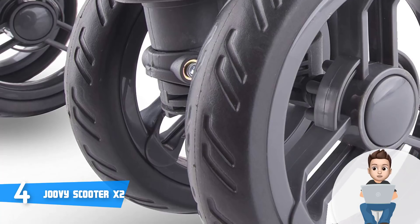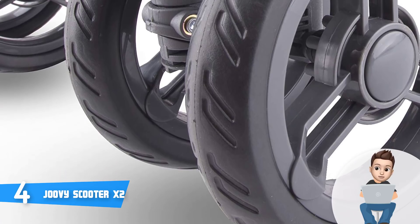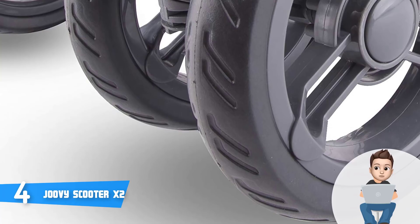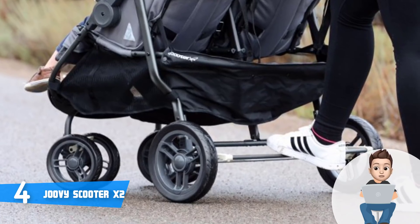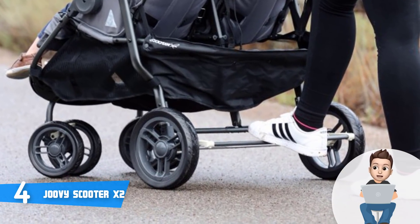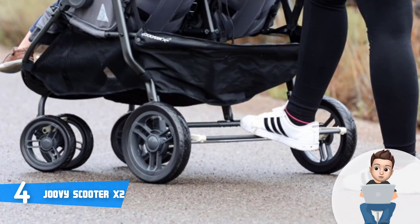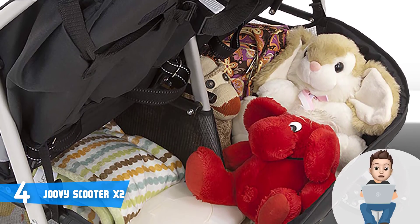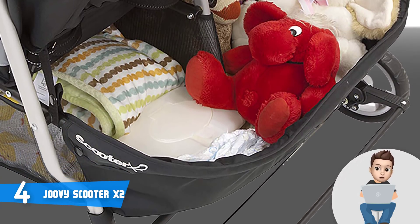The large padded seats can handle up to 90 pounds of weight in total, and they feature adjustable leg rests so your children will enjoy a comfortable ride. Each seat also has a five-point harness that is easy to operate, though some users reported that the straps are a bit difficult to adjust at first. At the top there is a large canopy with an embedded peek-a-boo window that will cover and protect your children from different weather conditions, while mesh pockets in each seat and two cup holders keep essentials within reach.